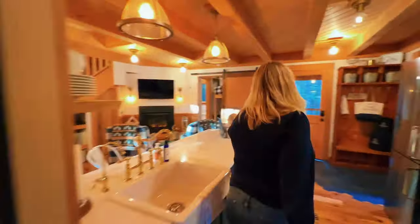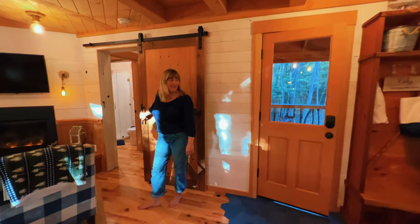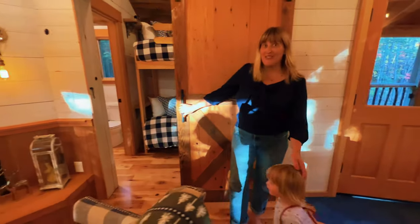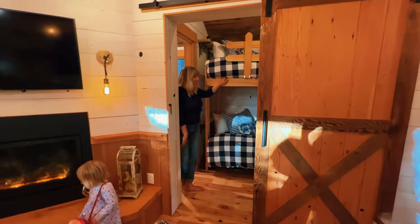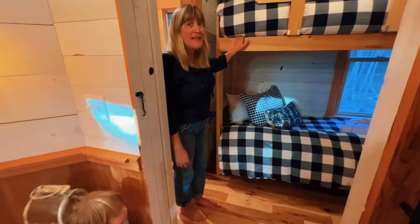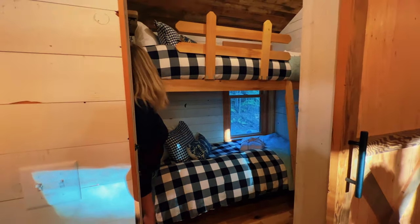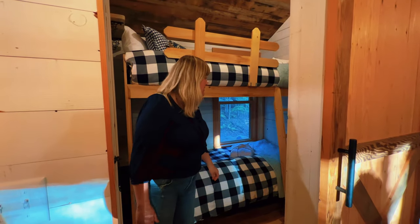Sally, come show upstairs! This is a really fun room — we have bunk beds, perfect for two kids, two adults, whatever it is. They even have sweet little books in here too. I love all this reclaimed wood and how they did the whitewashing — it looks really good.